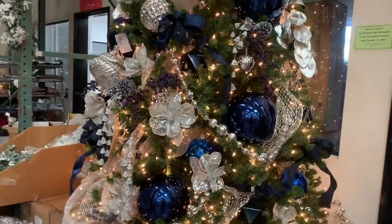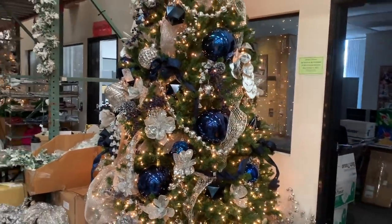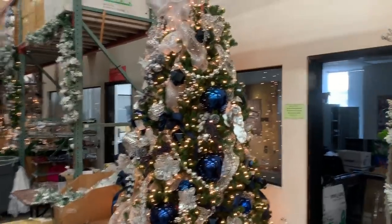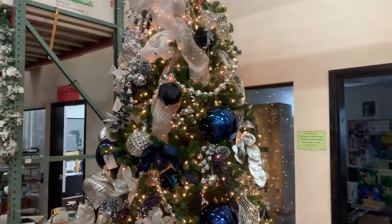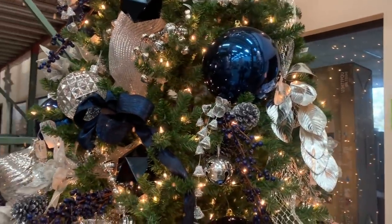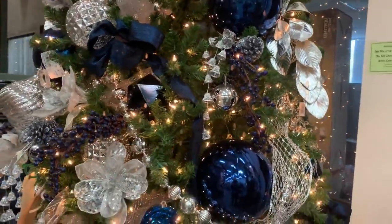Y miren, aquí también podemos ver las esferas grandototas. Estas nos ayudan a llenar los espacios. Pero la malla ya no se ve tan linda. Mejor combinen listones. Hagan algo diferente.